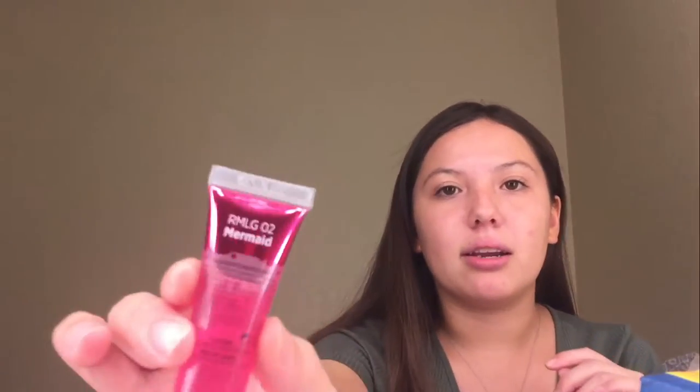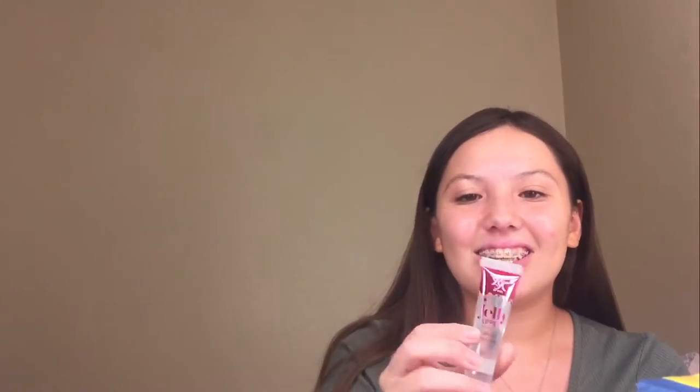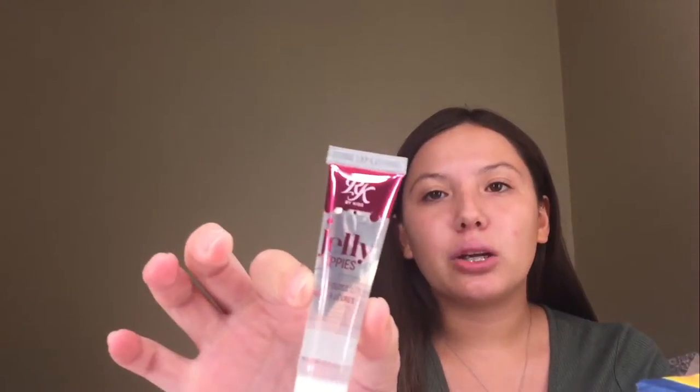This one is called Mermaid. And there's another one — this is just a regular clear one, the original Jelly Lippy, the same brand as the last one. So I get two of them to try out.